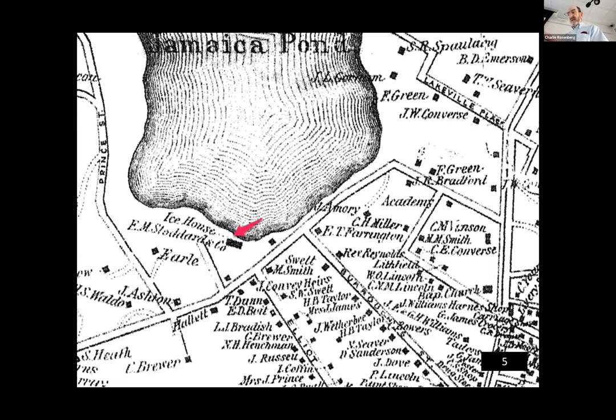In February 1855, the Boston Globe reported that the Jamaica Plain Ice Company was employing about 350 men during the peak of the season. These men worked harvesting ice on the pond, packing the ice in the ice houses, and delivering ice to wholesale buyers and the public. The men were paid on average one dollar and 75 cents per day.